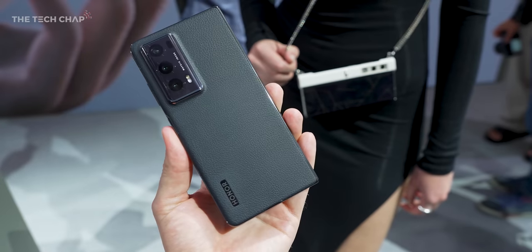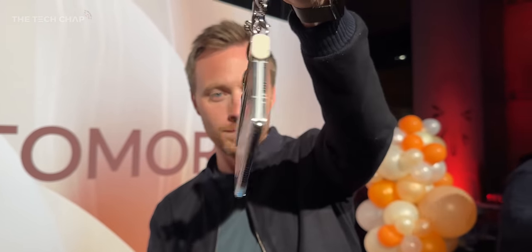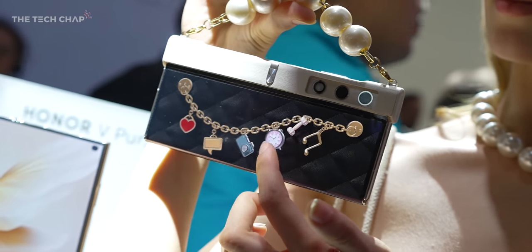This video is a twofer — you get two for one — because as well as this I also want to show you this. I'm here in Berlin at the IFA Tech Show, where Honor is showing off their brand new Honor V Purse, which is definitely a head turner and I have so many questions, but I'll come back to this in a minute. Let's start with this guy.